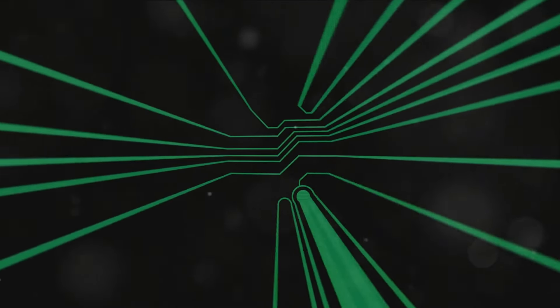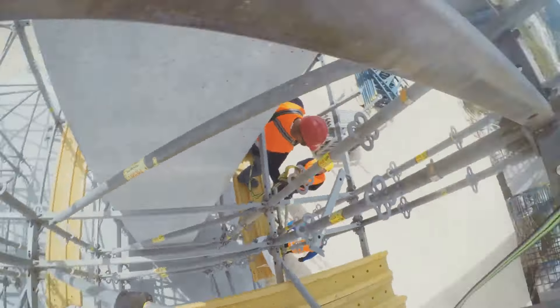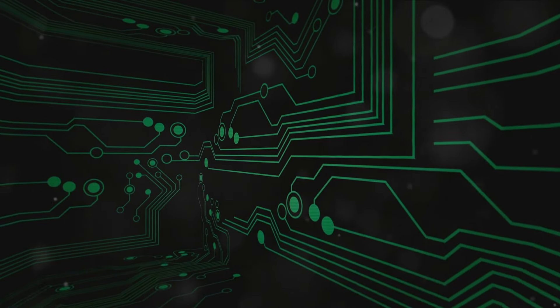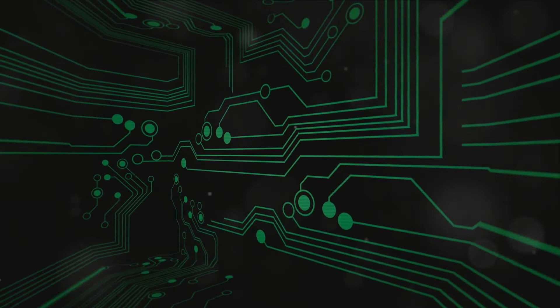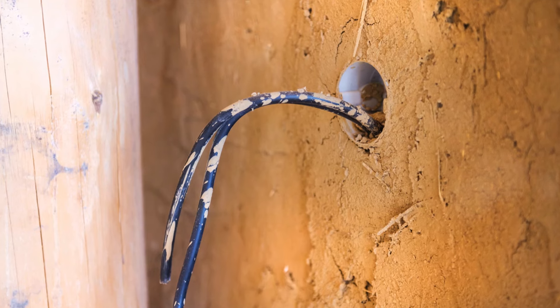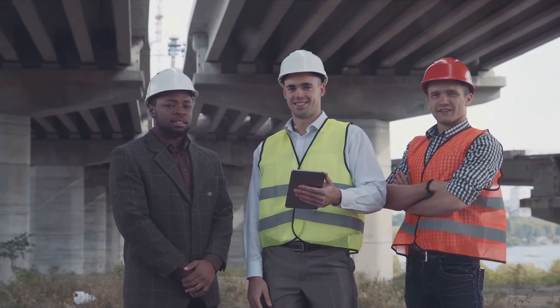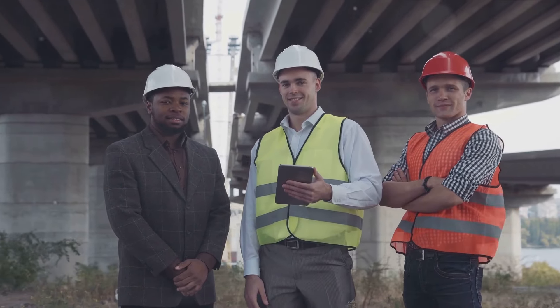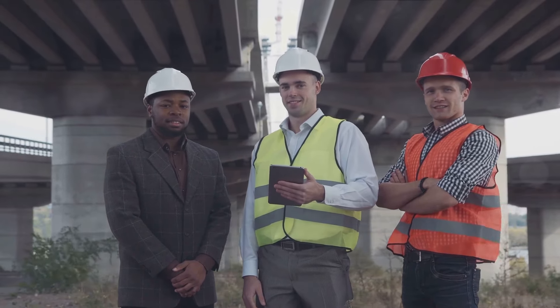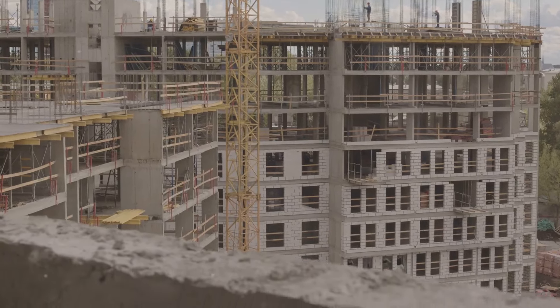The integration of next-generation technologies in construction is not just a trend, but a fundamental shift towards building smarter, safer, and more sustainable structures. The potential of these technologies to revolutionize the industry is immense, promising not only to enhance the efficiency and safety of construction projects but also to significantly mitigate their environmental impact. It is incumbent upon all stakeholders in the construction industry — developers, contractors, policymakers, and workers — to embrace these changes. By doing so, they will not only contribute to the advancement of the industry but also play a crucial role in building the sustainable urban landscapes of the future.